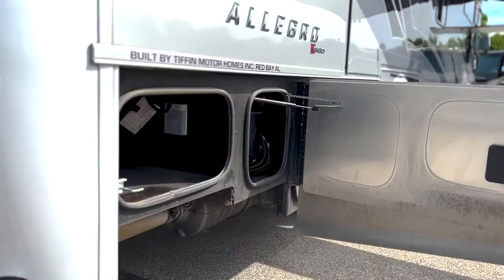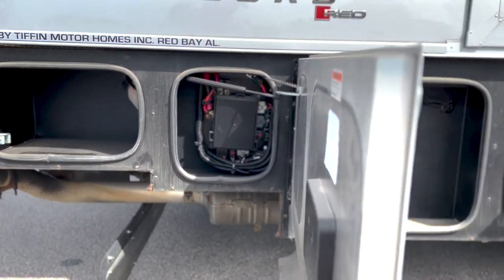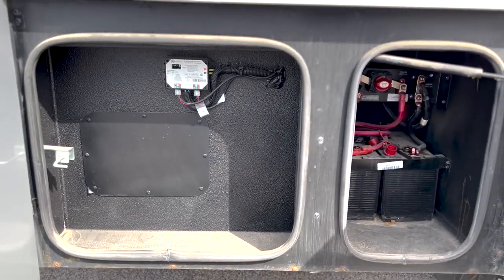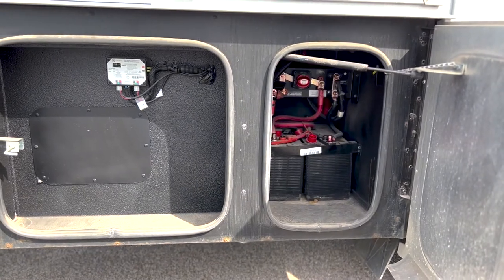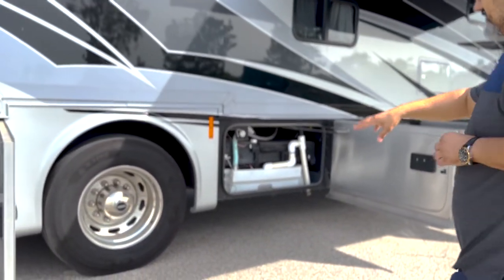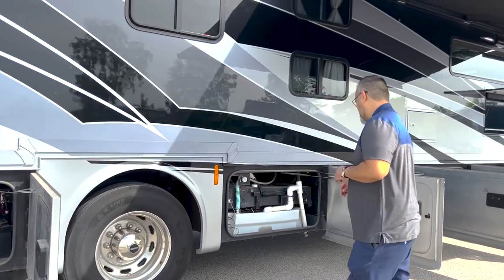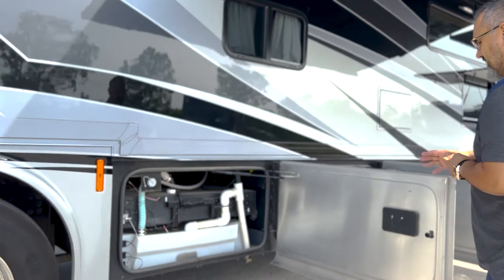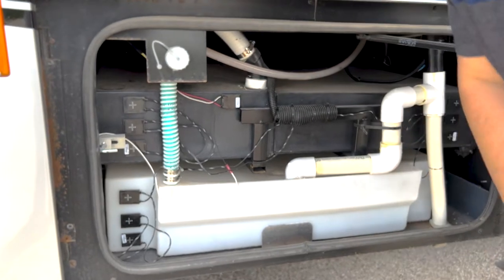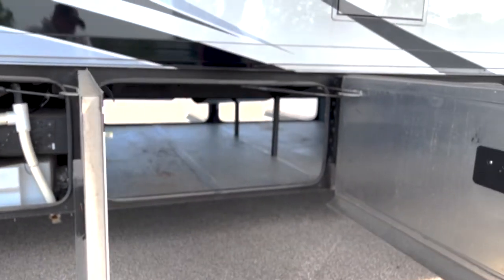Coming around the corner we do have another nice little extra storage area. Great areas here for technicians to get some work done — if for some reason your slide's not working, that's your slide actuator right there, easy to access. Chassis batteries here as well. Looking at these rims, these are going to be the Accu-Ride all-aluminum wheels — very nice. And this is a nice feature too: you can visually see where the water is in the tank, exterior sensors so you can get accurate readings all the time.